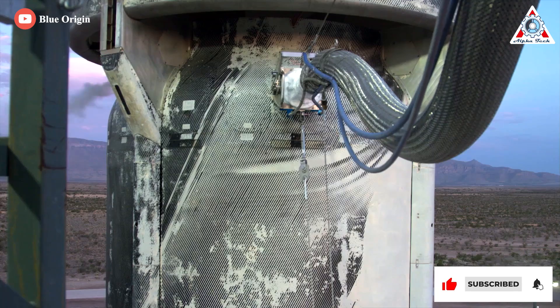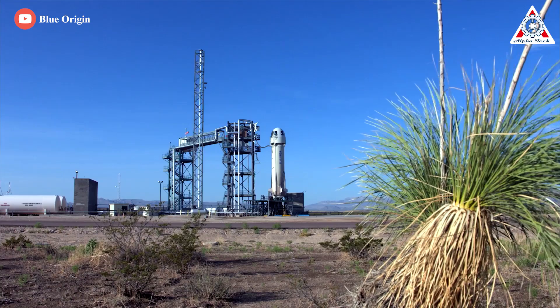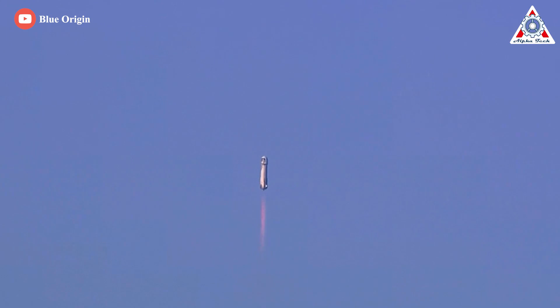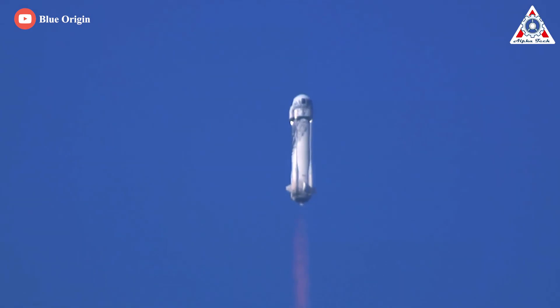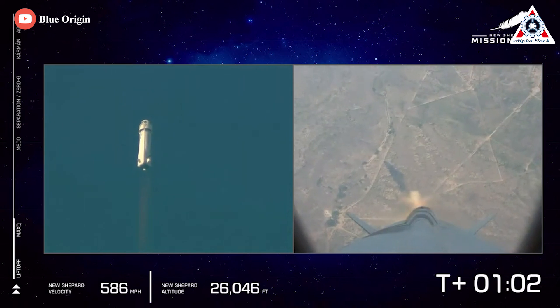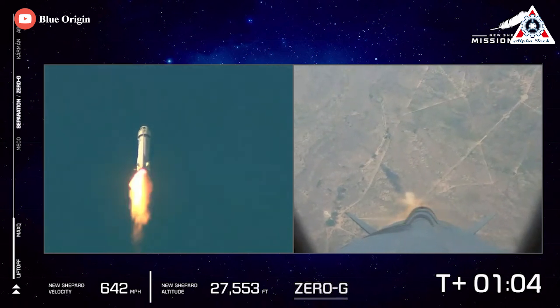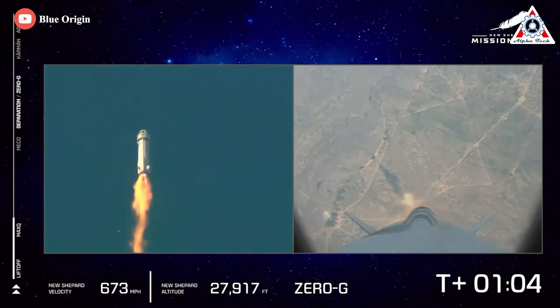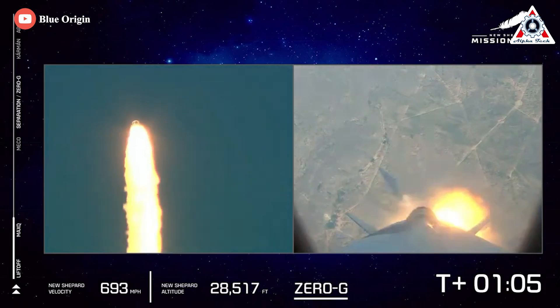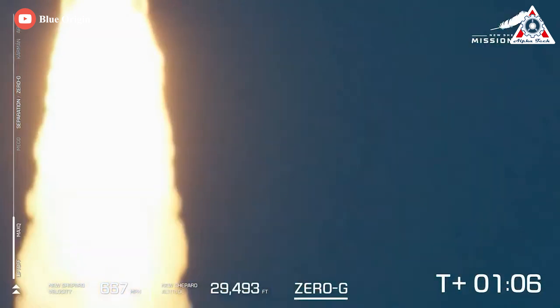Measuring about 15 meters (49 feet) tall and 3.7 meters (12.1 feet) wide, and capable of producing about 50 tons (110,000 pounds) of thrust with its lone BE-3 at full throttle, New Shepard only made it about halfway through its nominal powered ascent before catastrophe struck. The first signs of trouble appeared about 62 seconds after liftoff — flickers and flashes in New Shepard's exhaust, which is normally almost transparent. Less than two seconds later, flames burst from the engine section and quickly surrounded the BE-3PM engine. Less than a second after that, the rocket's aft began shedding pieces and stopped producing thrust, triggering a solid rocket motor stored inside its deployable capsule.